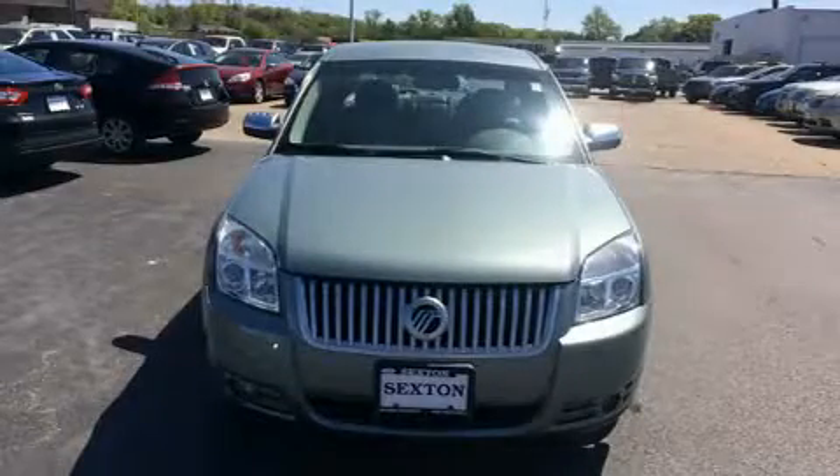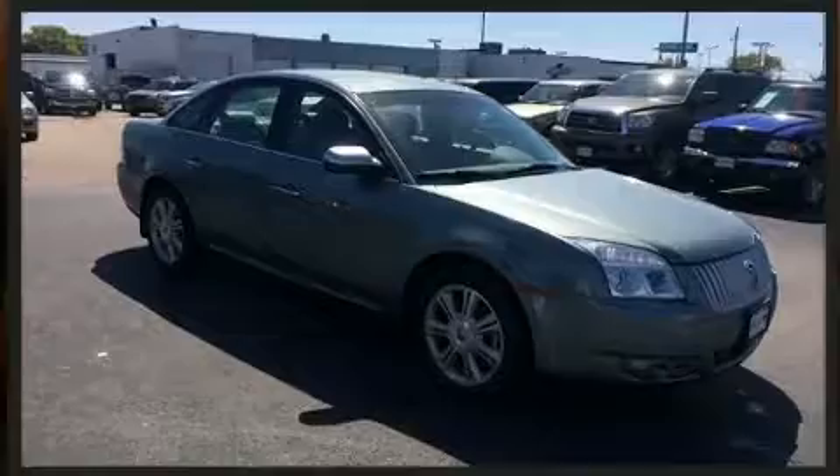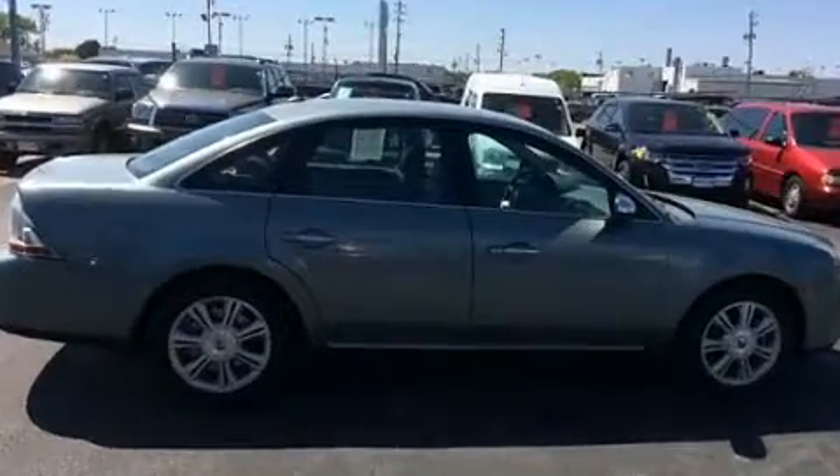Introducing the 2008 Mercury Sable. This four-door, five-passenger sedan still has fewer than 70,000 miles. It features an automatic transmission, front-wheel drive, and a 3.5-liter six-cylinder engine.